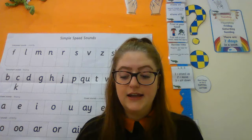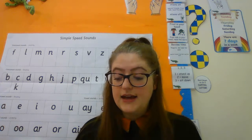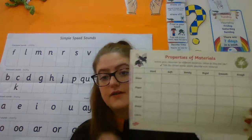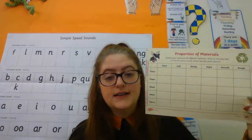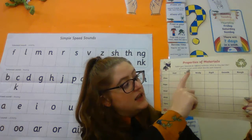Lastly you have got some science to do. Again this is going to be on materials and you're going to be looking at properties of materials today. There will be a little link for Oak Academy again and you're going to watch the clip on that, and then in your pack you have got the properties of materials sheet. You've got some objects on this side — glass, paper, wood, metal, and fabric — and you need to tick the properties.